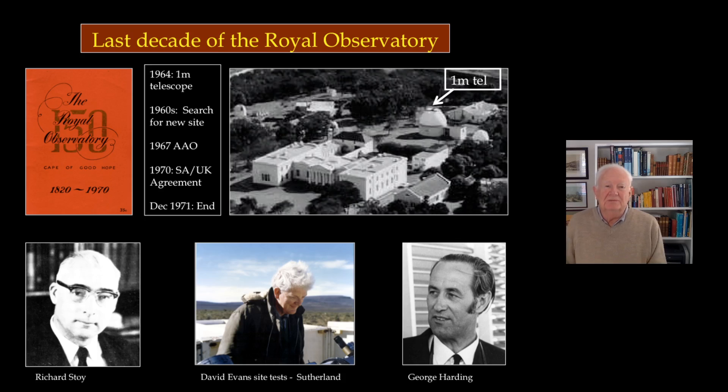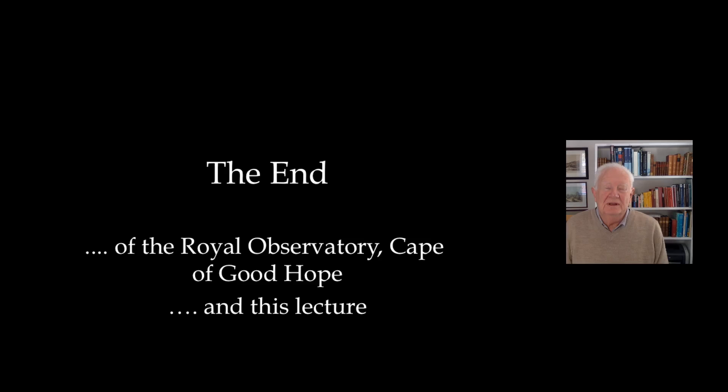A pamphlet was put out for the 150th anniversary of the observatory, and of course only one year later it was closed. I arrived just three months before it was closed and worked most of the time for the SAAO. So that's the end of the Royal Observatory and of this lecture. Thank you very much.